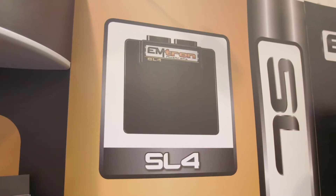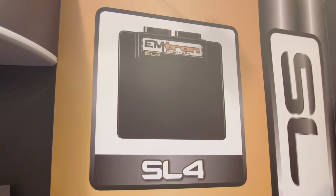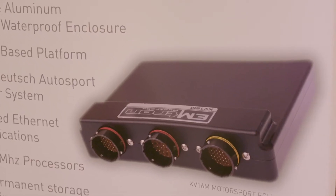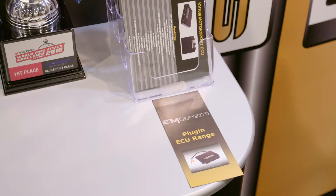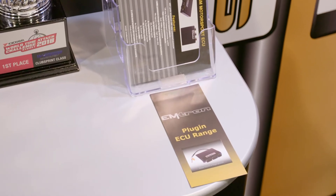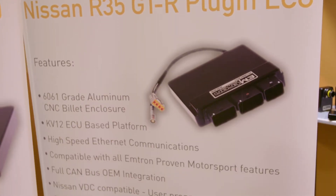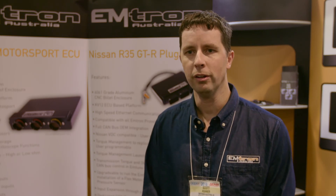The price range starts from the SL4 at $1,950 and goes all the way up to a full mil-spec KV16M at $5,600. Our plug-in range is commonly very Japanese car-based — Subaru STi 2006 up to current, R32 to R34 Skyline, R35 GTR. We are looking to expand the plug-in range based on what the demand is from the customer base.